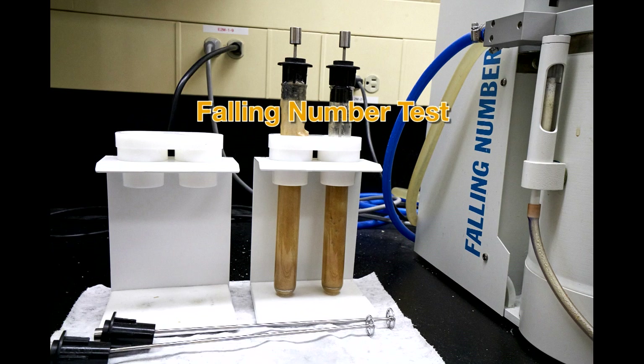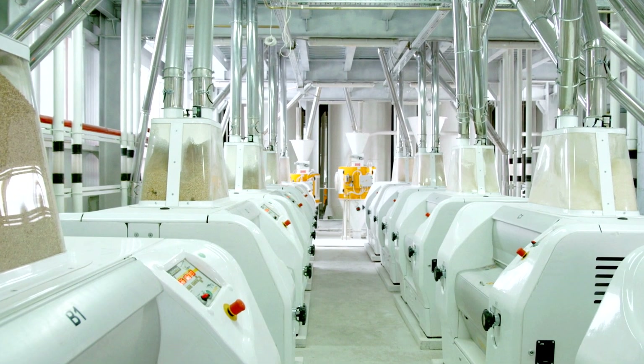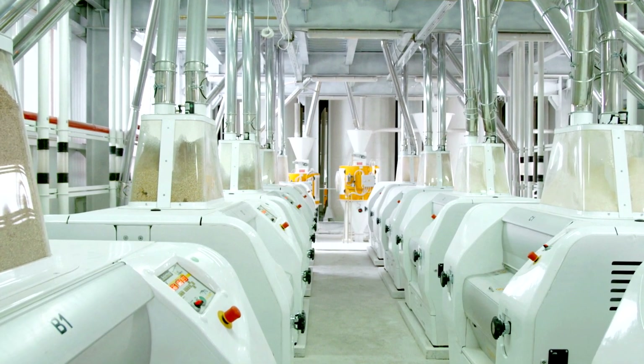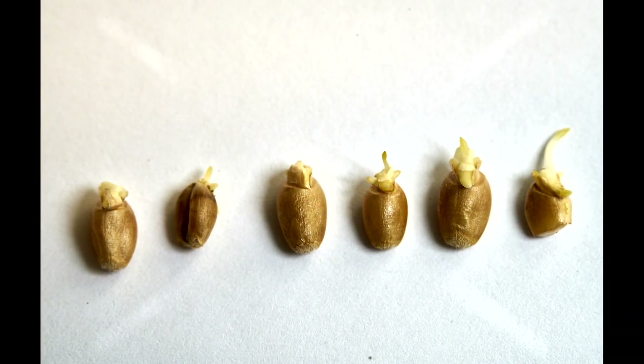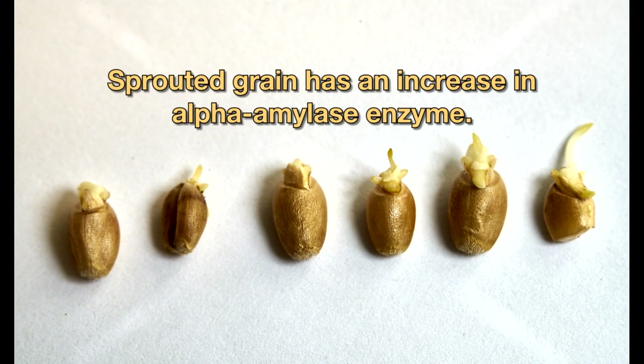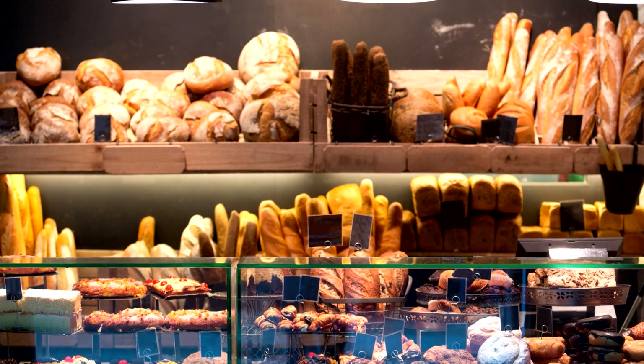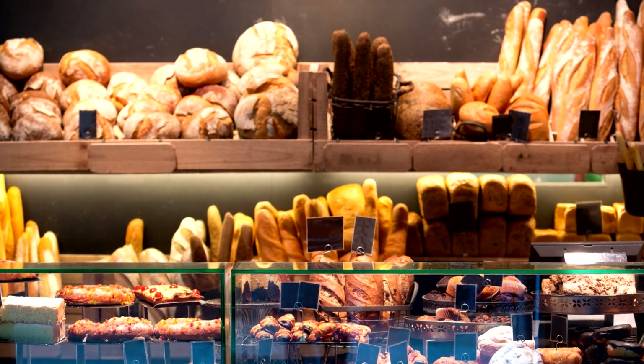So what exactly is the falling number test, and why is it important? Flour mills want to produce flour that is high quality and a consistent product. Grain that has started to germinate or sprout has an increase in alpha amylase, which is an enzyme that breaks down starch in the grain kernel. This is good for a seed wanting to grow into a wheat plant, but not so good for bakers wanting to produce quality breads, pastas, and other products.